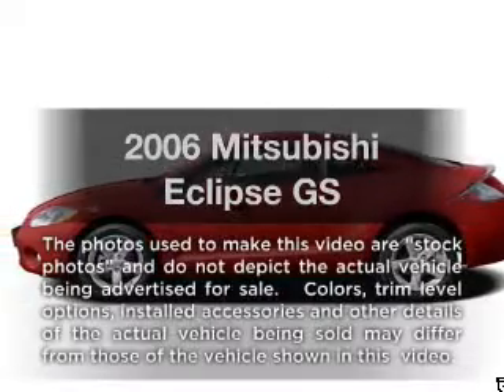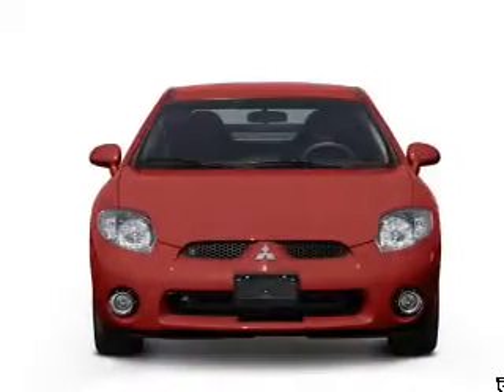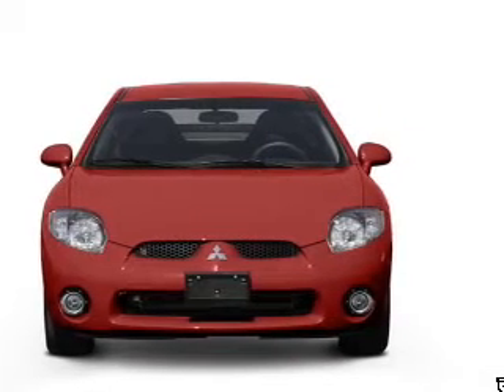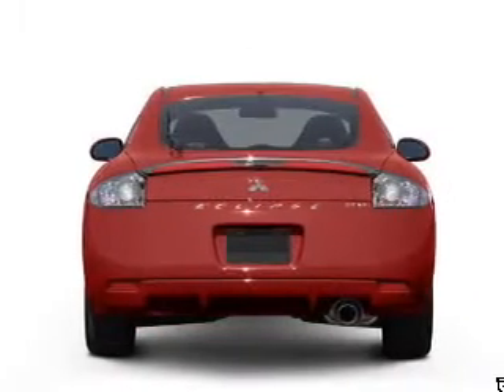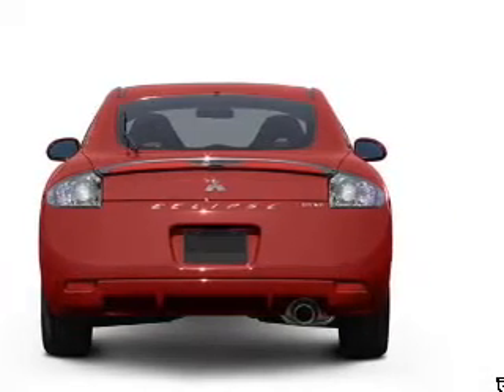Introducing the 2006 Mitsubishi Eclipse. Travel the roads in style and comfort in this great vehicle with an efficient four-cylinder engine. The powertrain includes front-wheel drive connected to a smooth-shifting transmission. The anti-lock braking system will help deliver you safely to your destination.